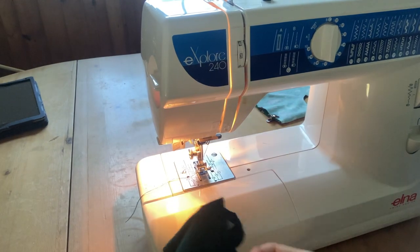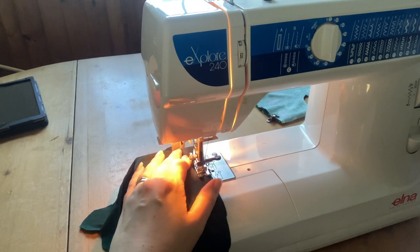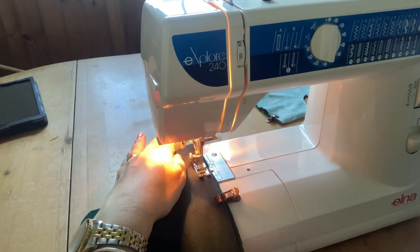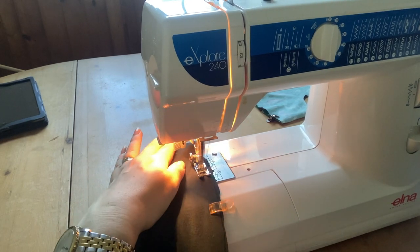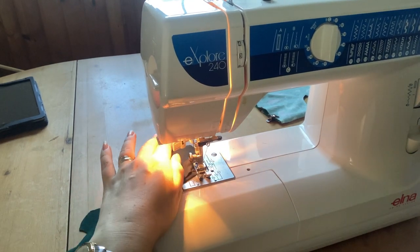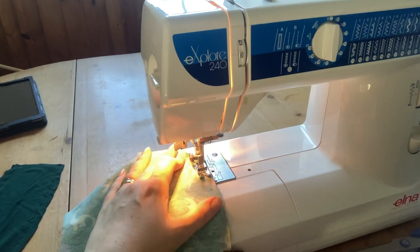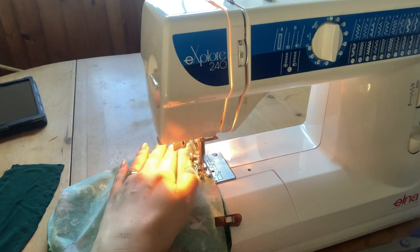He could never wear any of this stuff. Even the girls were all nine pounds each, so I've just never had tiny weenie babies. Newborn stuff has never been a thing at our house, ever. But these are going to look adorable.